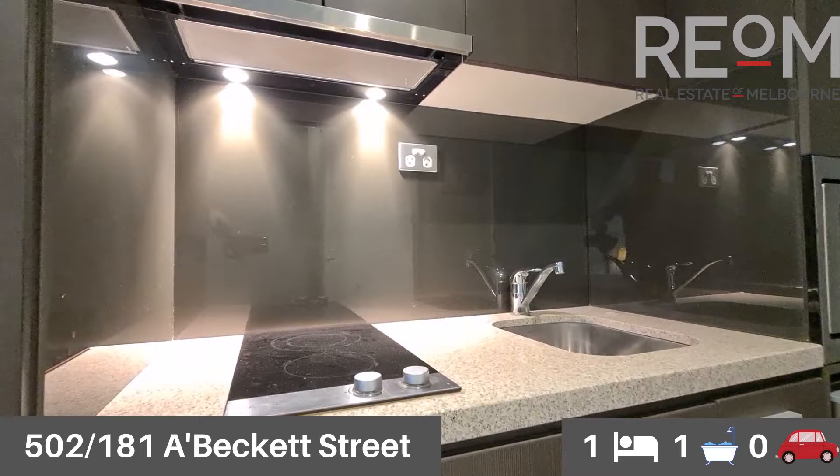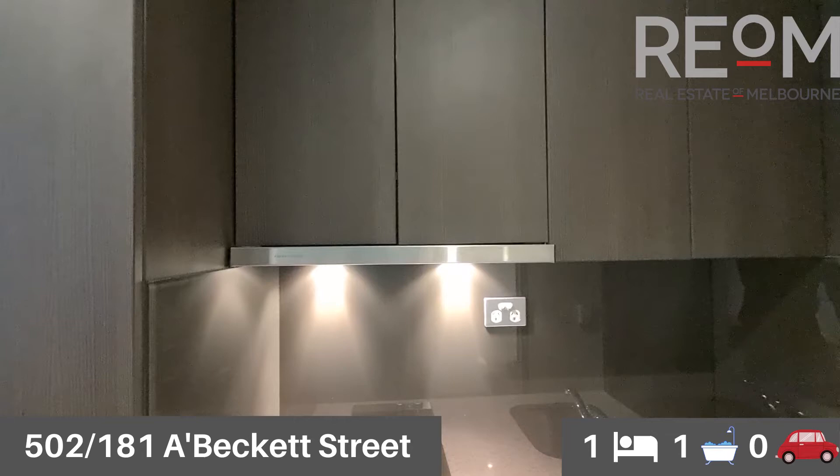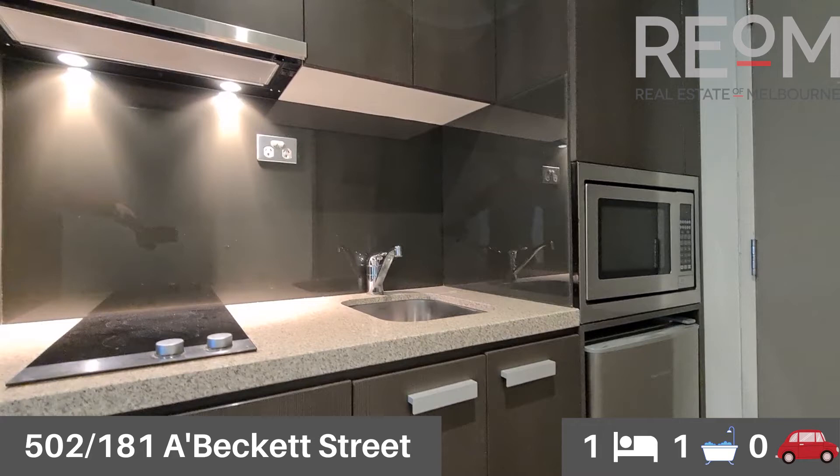Beautiful, easy to maintain splashback on top of the bench top as well. Really well appointed studio apartment this one.